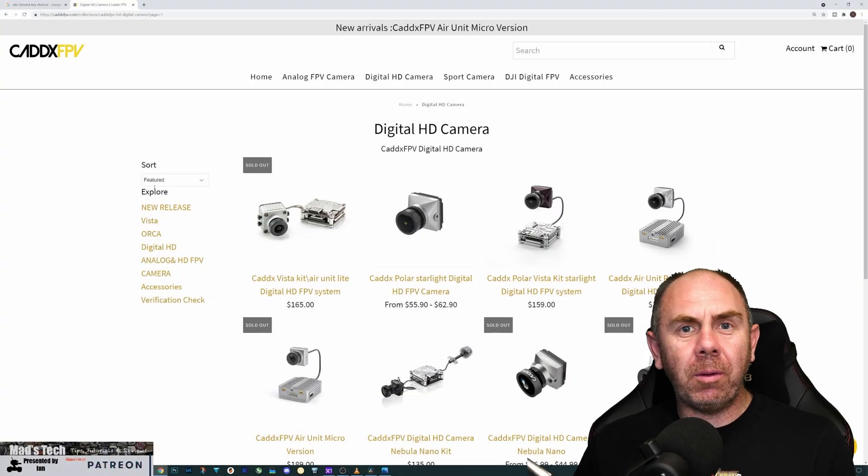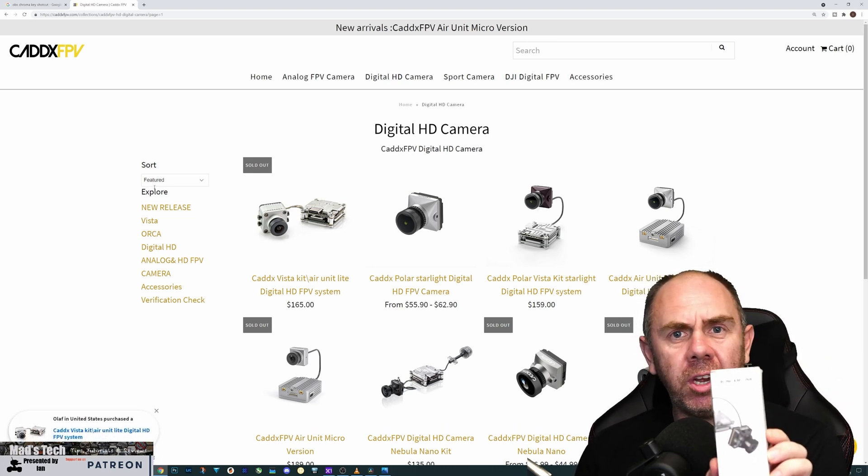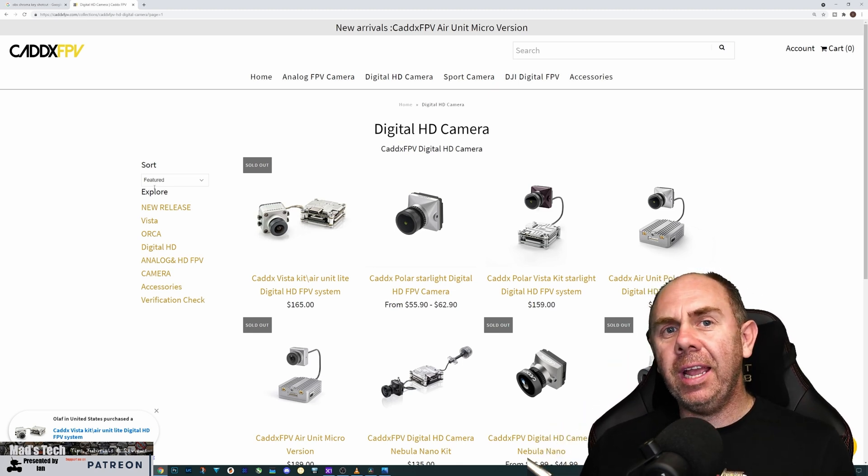Today it's just a quick video to talk about some camera news for the DJI Digital FPV system, and that is not the new Fenix HD from Runcam, although I will be talking about that camera in the next couple of days.